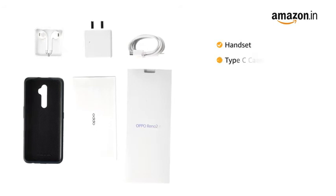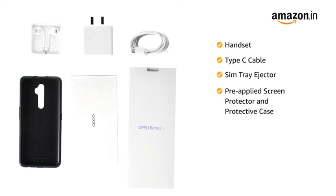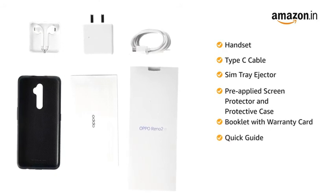The box includes a handset, Type-C cable, SIM tray ejector, pre-applied screen protector and protective case, and a booklet with warranty card and quick guide.